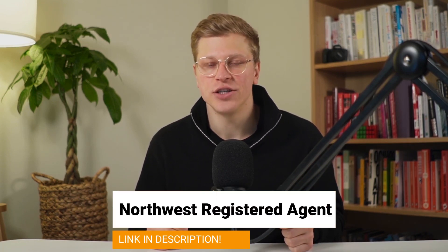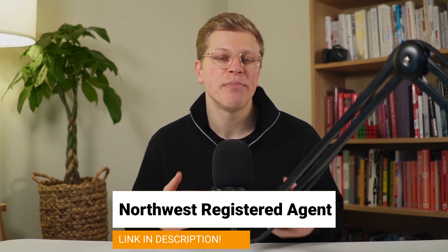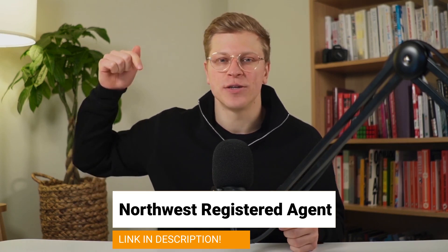If you would like to get help in forming your own C-Corporation, make sure to reach out to Northwest Registered Agent. I left my affiliate link down in the description of this video. They're professionals and they'll be able to help you out. Clicking on my link doesn't cost you anything extra, and it helps me support the channel.